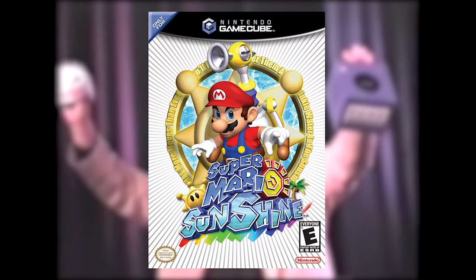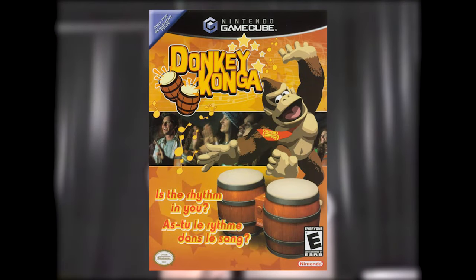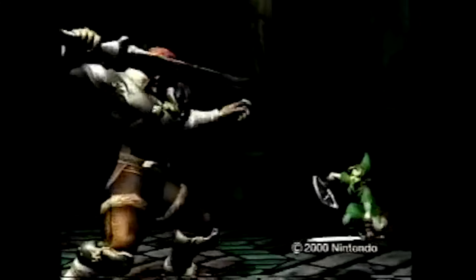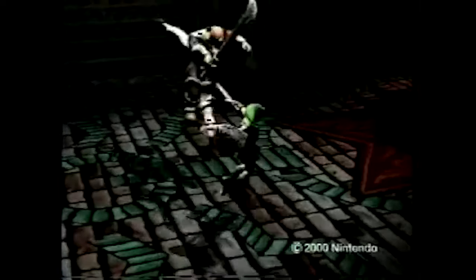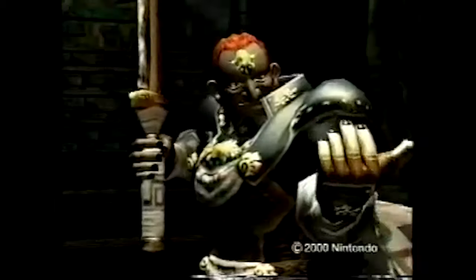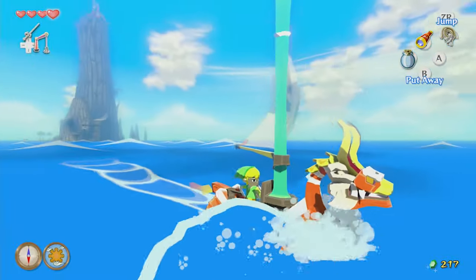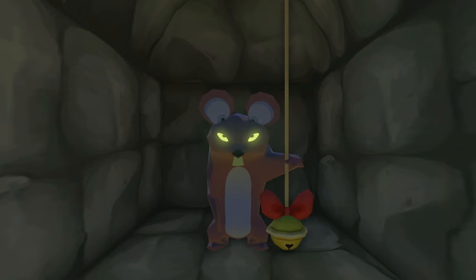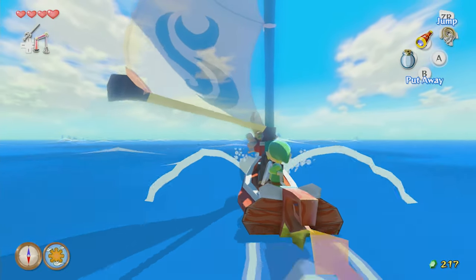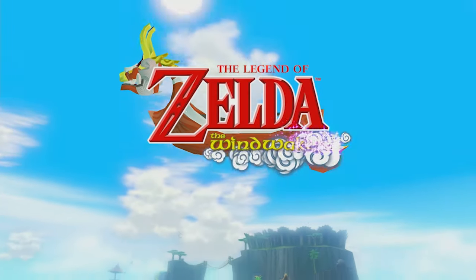Giving Mario a jetpack, making Metroid a first-person shooter, creating small creatures in Pikmin, controlling Donkey Kong with a drum peripheral — you get the point. When it came to the Zelda title on the Purple Lunchbox, a game that had to follow up the monumental Ocarina of Time and the cult favorite Majora's Mask, Nintendo approached things a little differently. With a completely new visual style, an open sea world, and a vastly different tone, Nintendo would simultaneously release one of the best and most contentious Zelda titles to date: The Wind Waker.